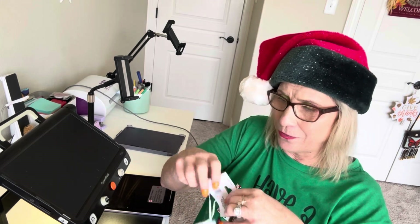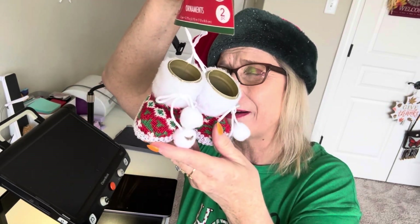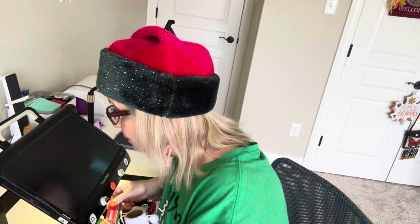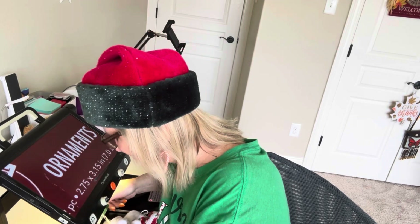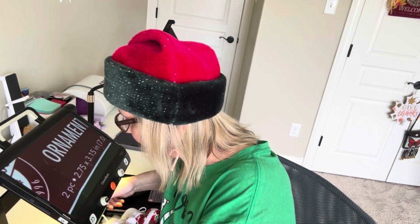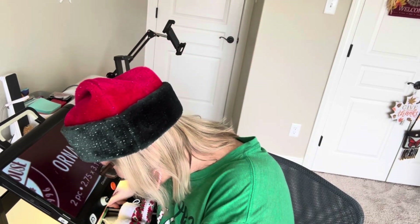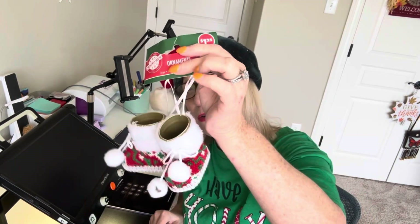I got these little booties — I'm actually going to use these for decoration on my table behind me. I love to decorate for each of the holidays, so these will be super cute. They're actually ornaments and it says two pack, 2.75 by 3.15 inches. Cute, cute.